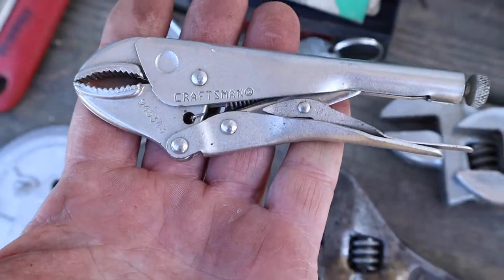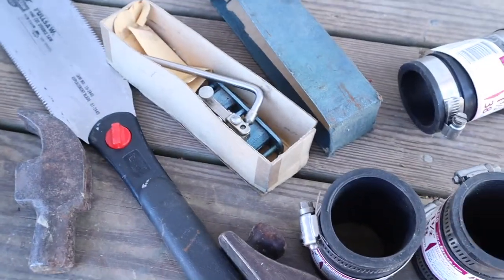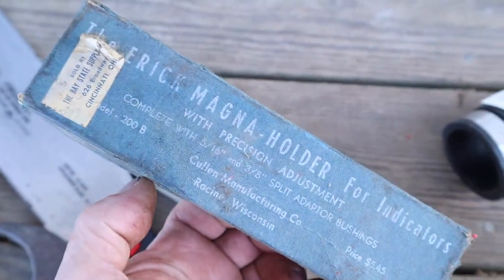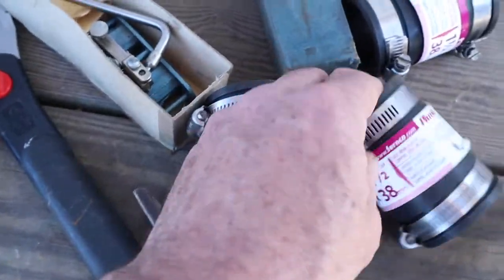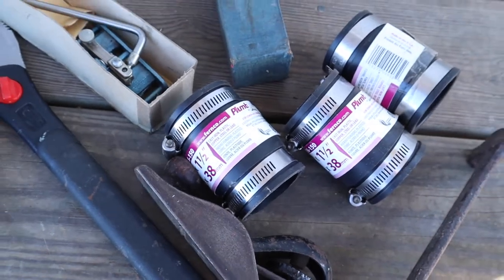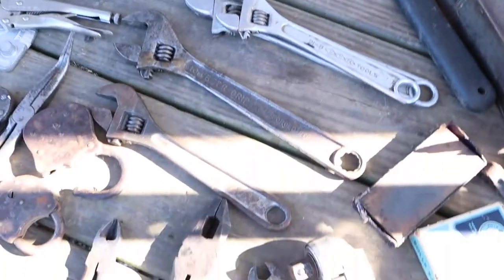I've got a Craftsman made-in-USA — lot of Craftsman collectors out there. I've got a pretty neat Craftsman tool to show you — might be the best thing I got today — but also a magnetic holder for indicators, new old stock. I'll just throw those in the bag and sell them as a lot. Got various wrenches that are very nice too.